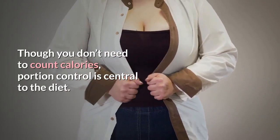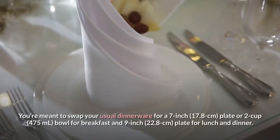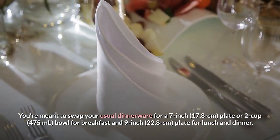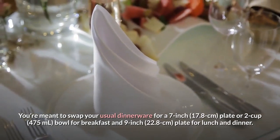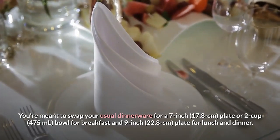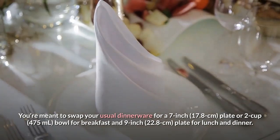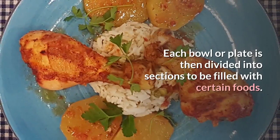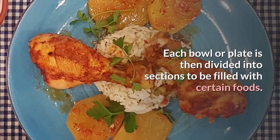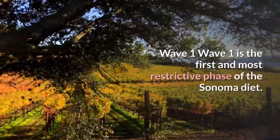Although you don't need to count calories, portion control is central to the diet. You're meant to swap your usual dinnerware for a 7-inch (17.8 cm) plate or 2-cup (475 mL) bowl for breakfast, and a 9-inch (22.8 cm) plate for lunch and dinner. Each bowl or plate is then divided into sections to be filled with certain foods.